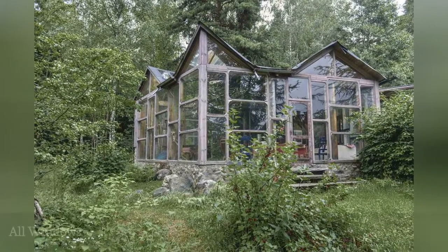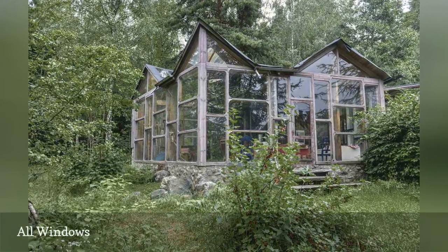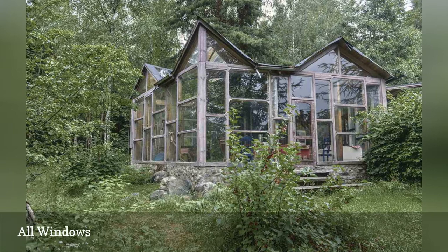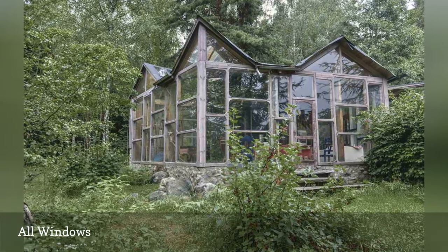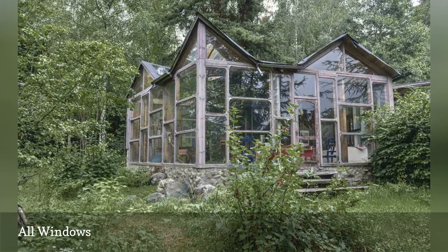By now you know that Scandinavian architecture is all about becoming one with nature, and what better way to feel like you live in nature than this window-filled cabin from Cabin Porn? Built in Gunnarskog, Sweden, even the gable roof has skylights to let the natural light in.